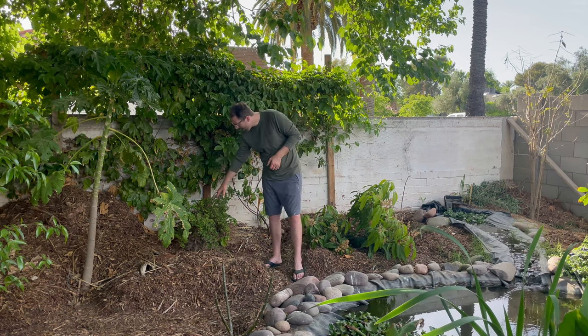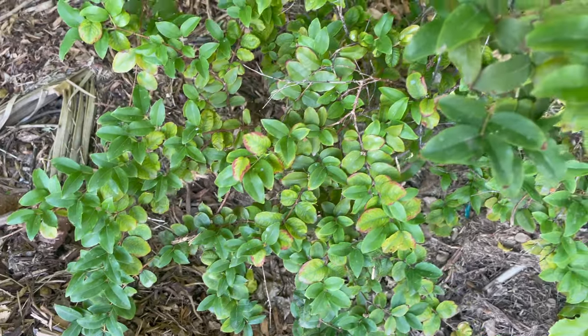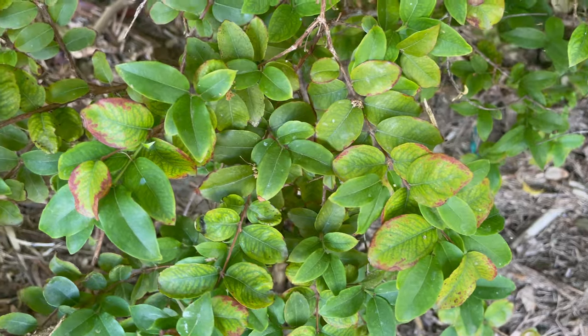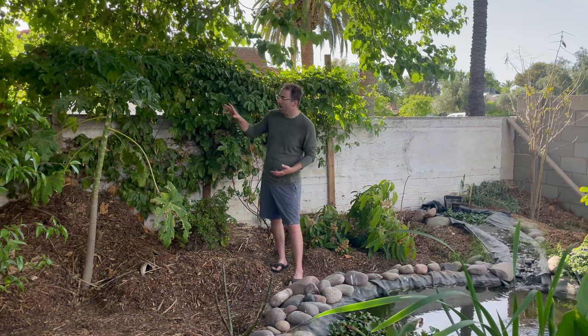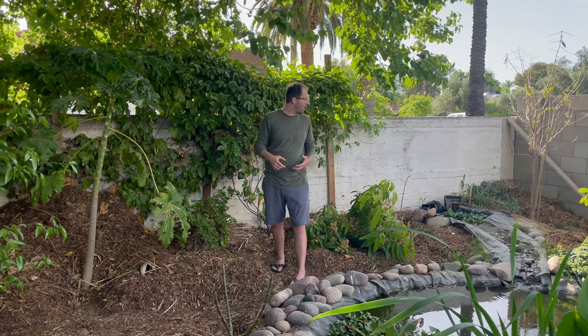Just below our passion fruit is one of the other trees that's been here the longest — this is our Jaboticaba tree. I don't know the variety — it was a no-name variety in a small three-gallon pot when I planted it, and it has grown a lot. I'm struggling a little bit with some salt burn on the Jaboticaba. Here in Phoenix, we have issues with salty water and pH. Other trees that also struggle with salt burn are our loquat, jackfruit, and avocado.